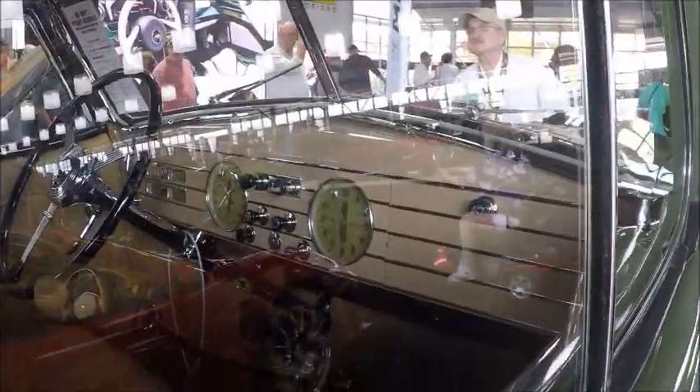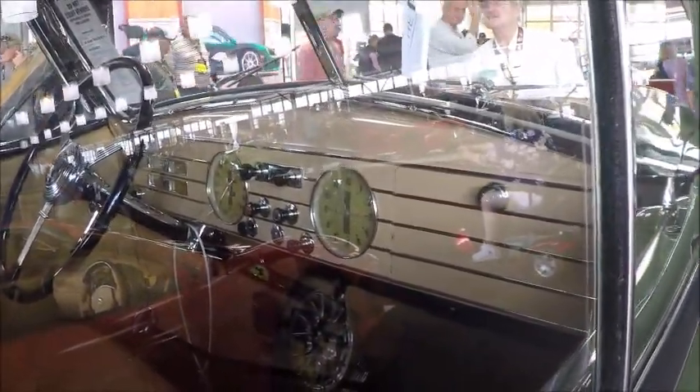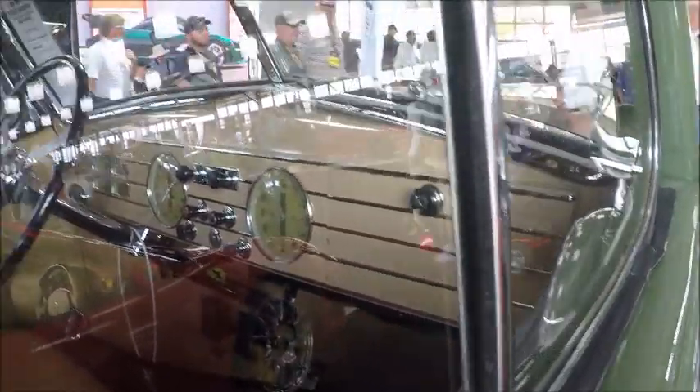Notice how well those spares fit inside the fender, and we look at the dash — you'll note how much Art Deco is involved in that. Beautifully done.